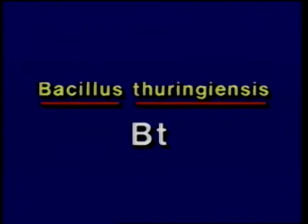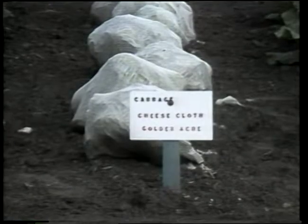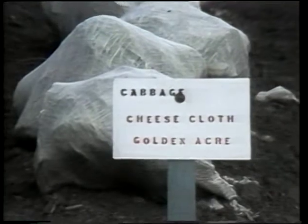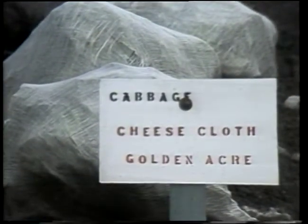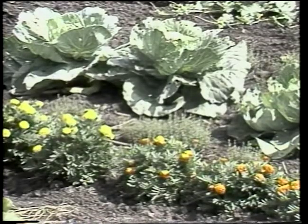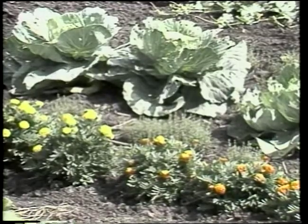Several home garden insecticides are labeled for cabbage worm control, but the one strongly recommended is Bacillus thuringiensis (BT). This selective insecticidal bacterium works very well against leaf-feeding caterpillars. The dust or spray should be applied weekly when cabbage worms are present. Demonstration gardens at four Iowa locations in 1982 tested wood ashes, cheesecloth barriers, and companion plants — all non-chemical techniques were not effective. The BT and Sevin sprays were highly effective.